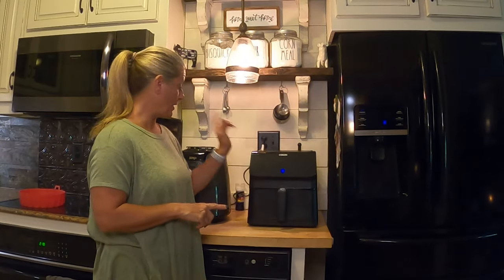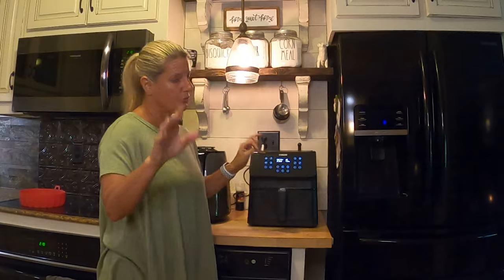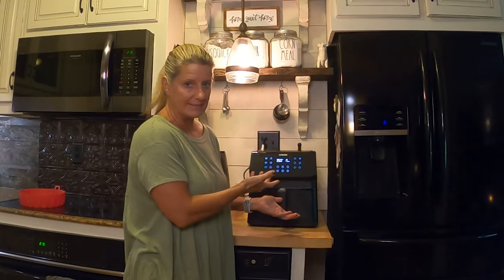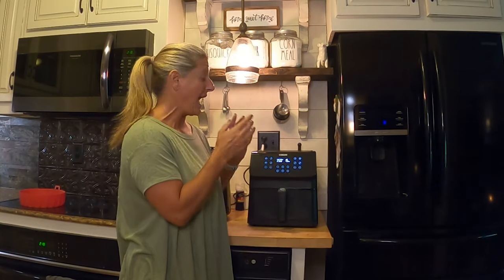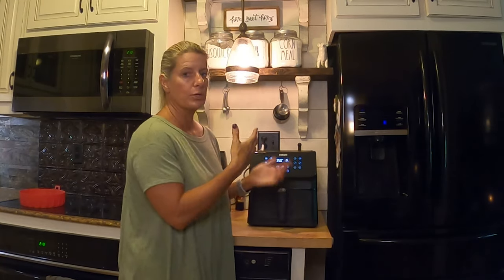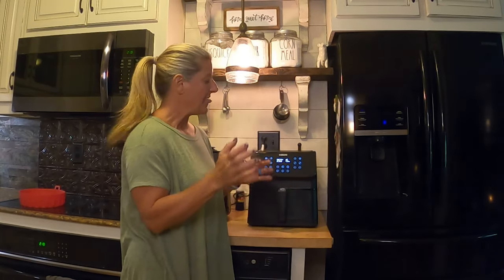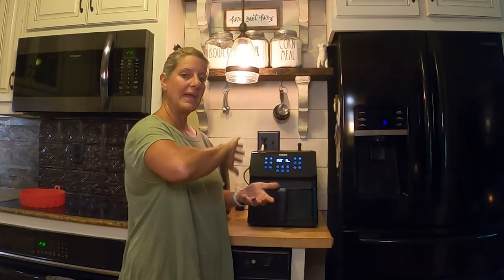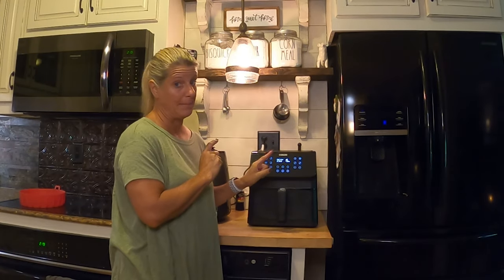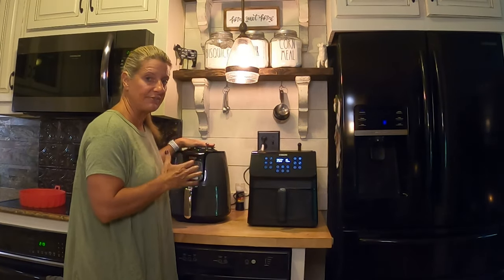Another thing I like about the Kosori is it has a shake mode — so if you've got your fries in there cooking for 15 minutes, halfway through it beeps to remind you to shake. In an air fryer you want to usually flip or shake whatever you're cooking so it cooks evenly and browns on both sides. The Ninja does not have that, so I just have to watch it.